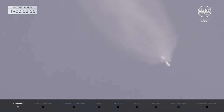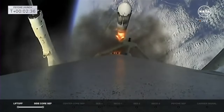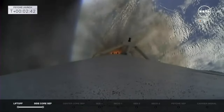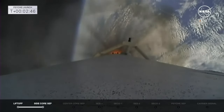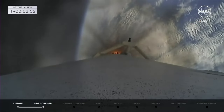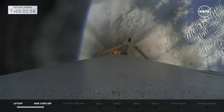Booster engine cutoff. Side booster separation confirmed. Great shot there — the side boosters coming off the rocket. MVAC engine chill has started, and there we start the chill on stage two as we get ready for MECO on the center core. Stage two will continue chilling down, making sure the fuel and propellants are flowing through that MVAC, getting ready for ignition.